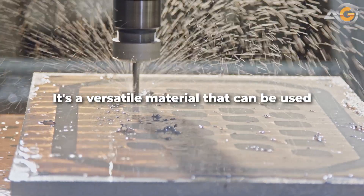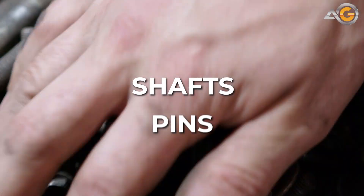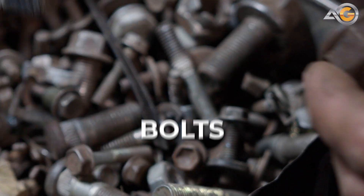It's a versatile material that can be used for a wide range of applications, including shafts, pins, studs, bolts, and more.